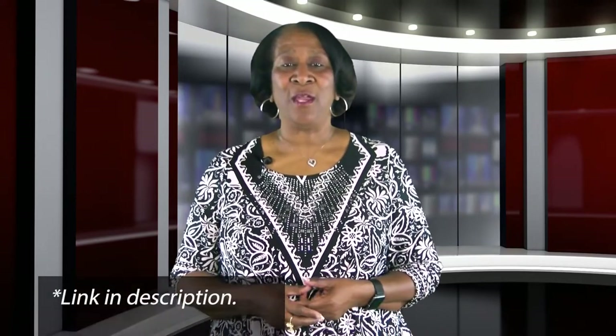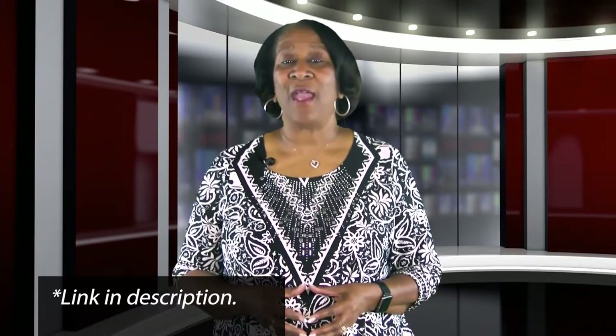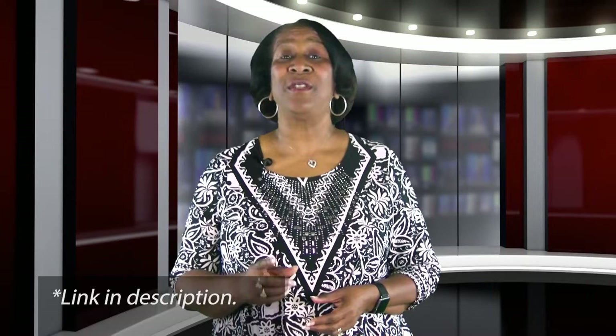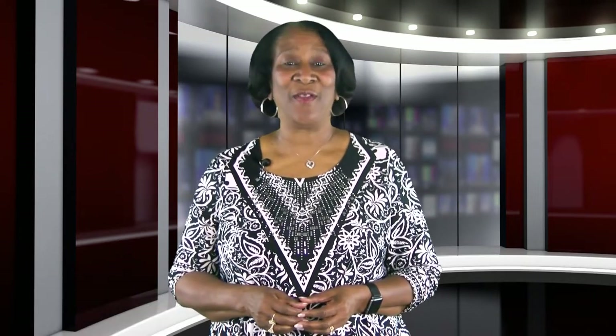We've listed the link here for you, and we also have it on our website. Thanks for tuning in, and we hope to see you next week for another Tuesday Tip.